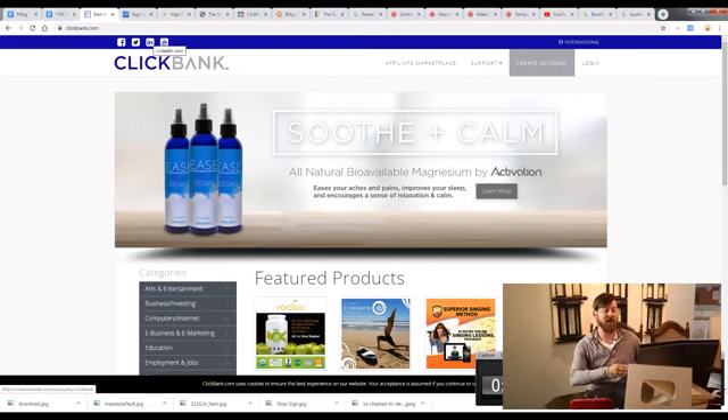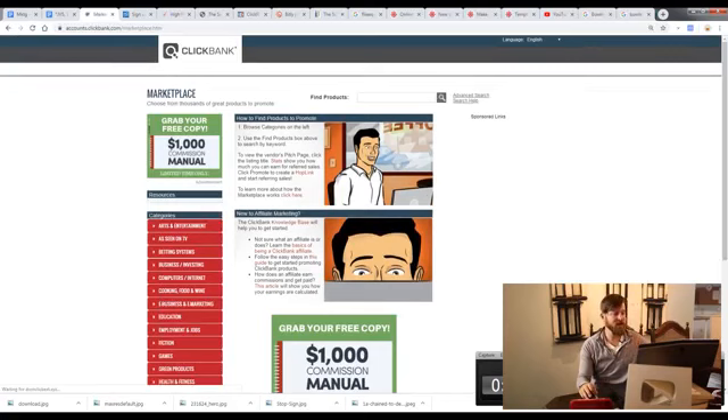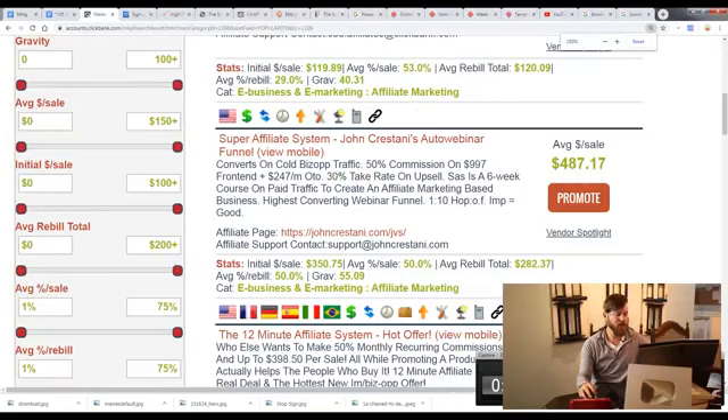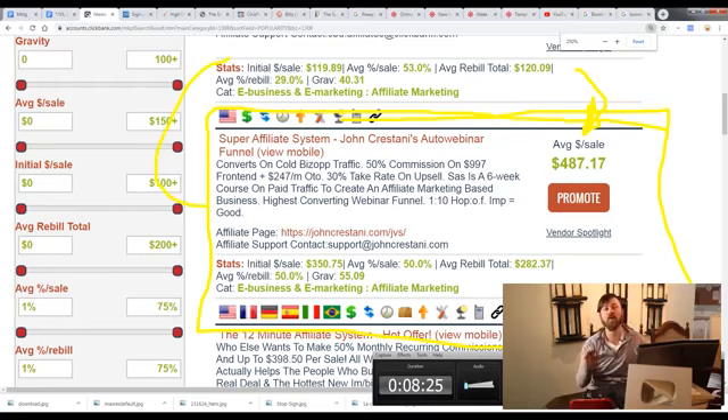For the purposes of this training I'm going to be using ClickBank. You'll want to create an account, then go to the affiliate marketplace and scroll down to 'E-Business and E-Marketing.' One of the top programs here is mine — it's called the Super Affiliate System, where I teach people how to start an online business. It pays about $500 per sale — get eight people out of the 7 billion in the world to buy this product and you'll make money.